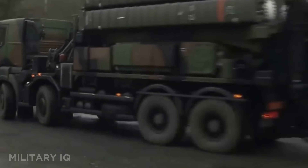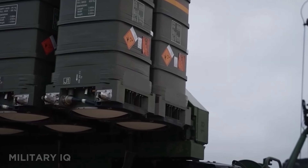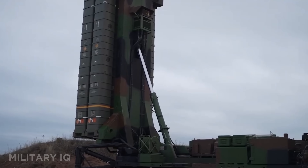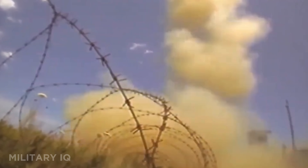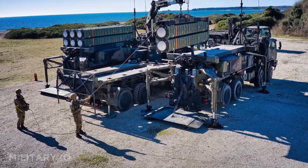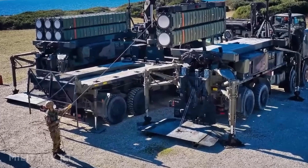The guidance system uses inertial navigation with mid-course updates, finishing the job with active radar homing for surgical accuracy. Produced by Eurosam, a consortium of MBDA and Thales, the system is fully mobile and can deploy rapidly across battlefield zones. It's deeply integrated into NATO's defense architecture and trusted by several European nations. With wide area coverage and high-speed response, the Aster 30 is Europe's answer to modern air warfare.